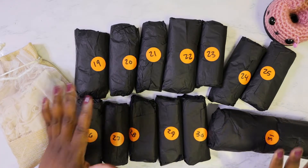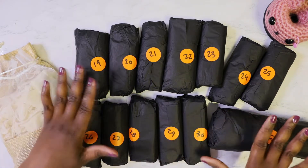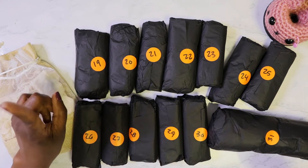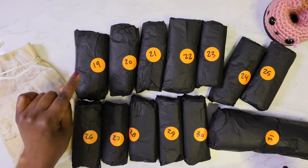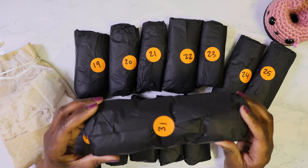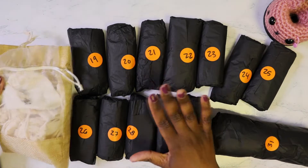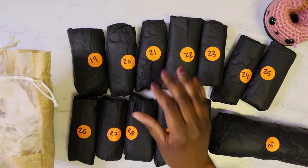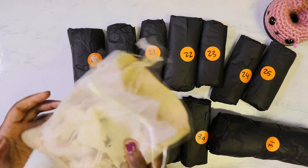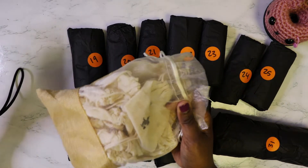This is a 13-day Halloween advent, so we have 13 packages. You're supposed to start on the 19th of October and open the final package on the 31st of October. In addition to doing the 13-day hand dyed yarn, I also wanted to do a 13-day stitch marker advent.